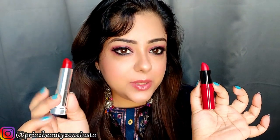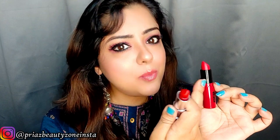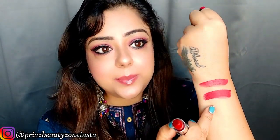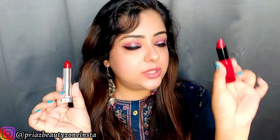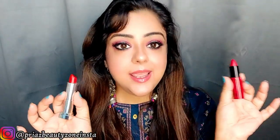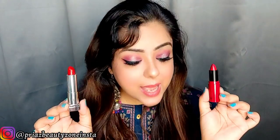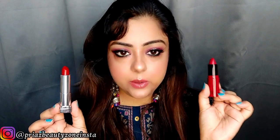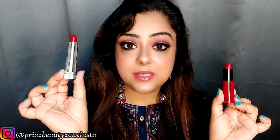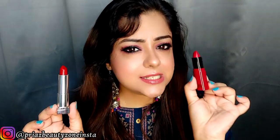I chose both in red to compare them fairly. When you look at the bullet, Nykaa seems a little glossy while Maybelline appears more matte. And indeed when applied, Nykaa has a slight shine and gloss, whereas Maybelline is super matte. I would consider Nykaa a soft matte and Maybelline a super matte. Both formulas are very rich, creamy, and highly pigmented — one-stroke application gives full pigmentation. In terms of finish, I liked Maybelline's purely matte result, whereas Nykaa has a slight satiny tinge.